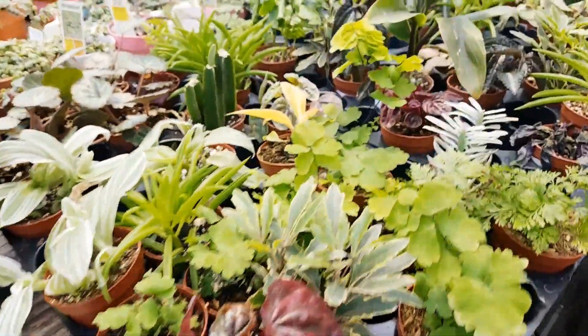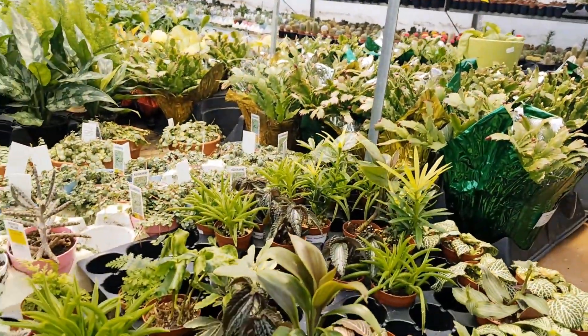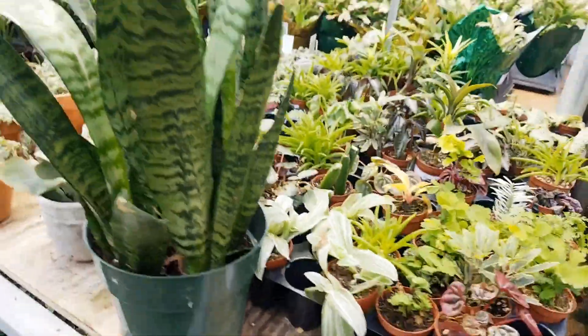Probably going to have to pick up some minis for the terrarium. Look at that one — they're such great prices, $3.98 a piece. I'll have to restock the ones I just killed.